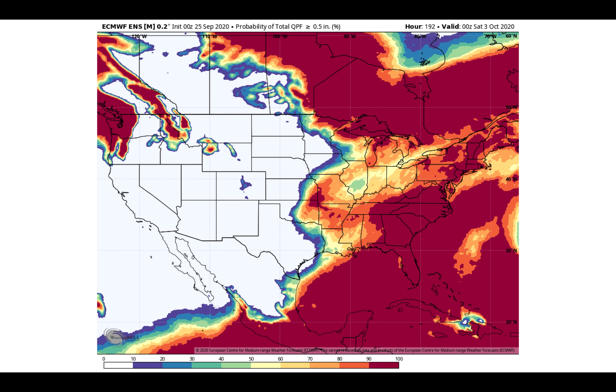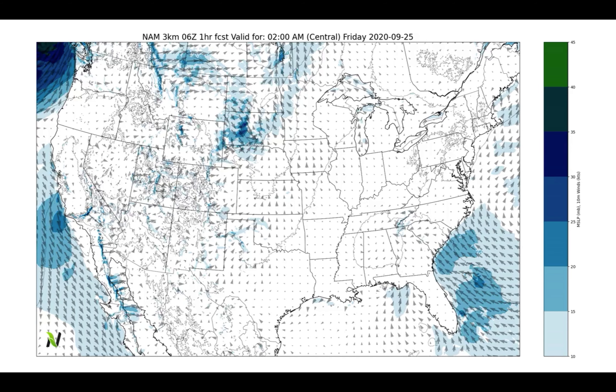This is the probability of picking up a half an inch or more of rainfall between now and next Friday, October 2nd. From eastern Oklahoma into far eastern Texas, Louisiana, Arkansas, and then eastward toward the Atlantic Ocean, that's where we've got a 60 to 70 percent or higher chance of getting that half an inch. I think across this region there's a pretty good chance of picking up one to two inches of rainfall as we head into mid to late next week.